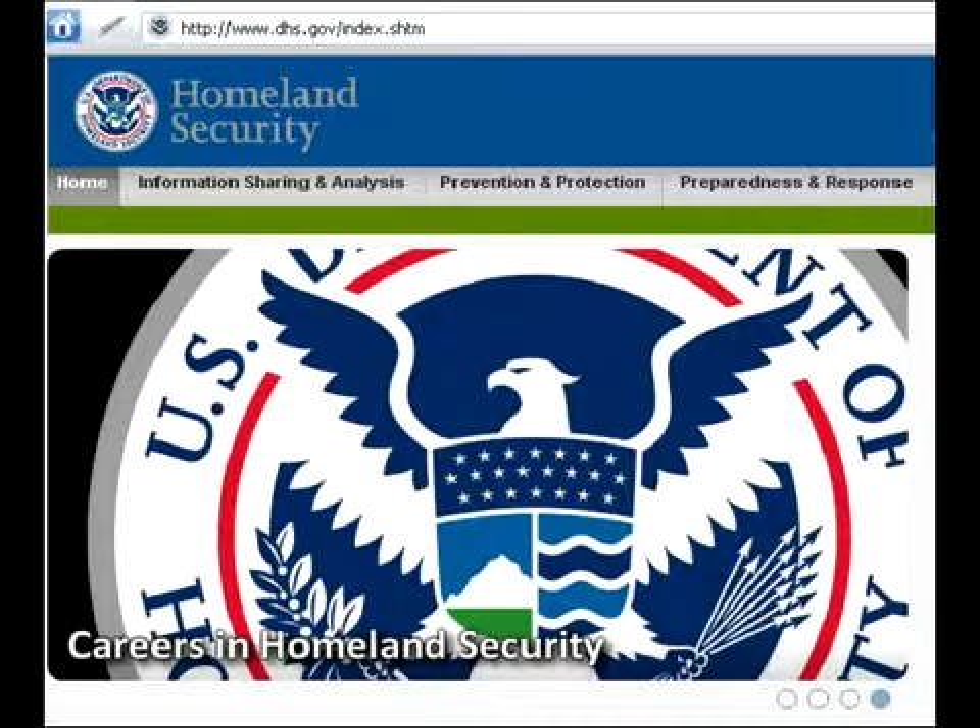I'm an administrator in the Department of Homeland Security. In order to keep my identity a secret, I will have to remain vague about exactly which office I work for.